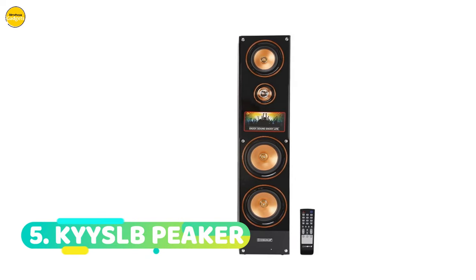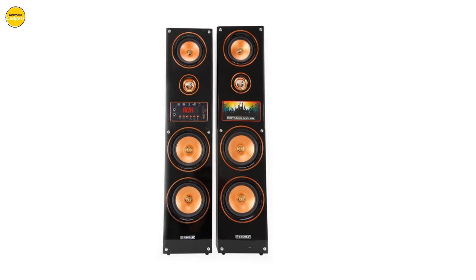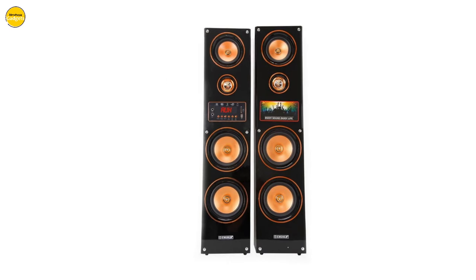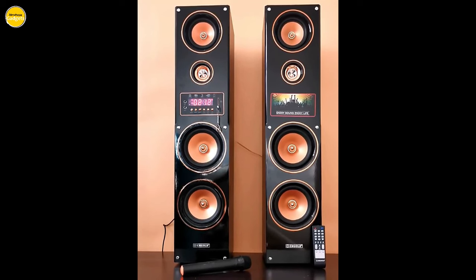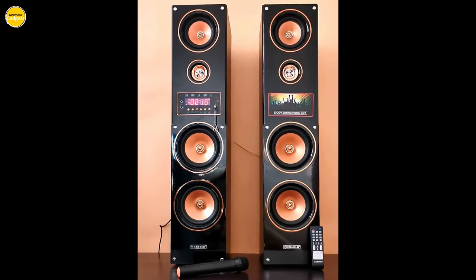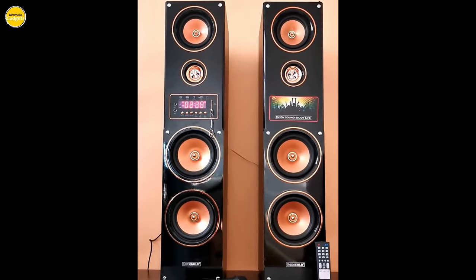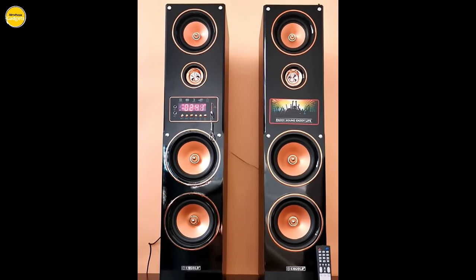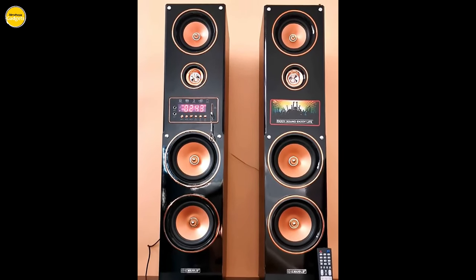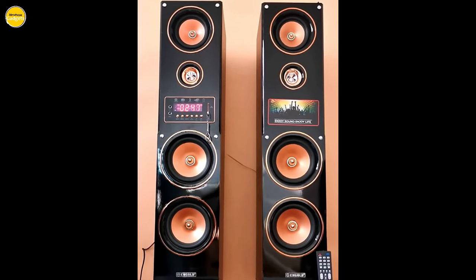Kaizel B Speaker. Say hello to Kaizel's latest innovation, the floor standing speaker. With its sleek design and unparalleled audio quality, this speaker is set to redefine the way you enjoy music and movies at home. Featuring a robust power output ranging from 200 to 299 watts, the Kaizel B floor standing speaker ensures crystal clear sound delivery, making every beat and melody come to life in your living space.